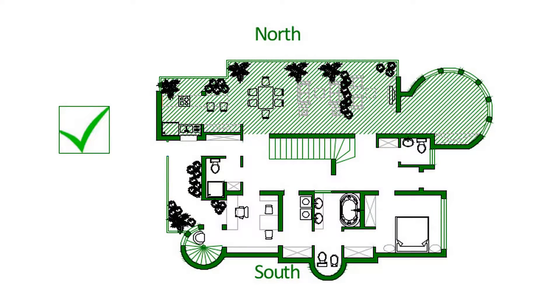Number three: ensure less used rooms and spaces like entries, toilets and laundries are situated on the eastern and western sides.